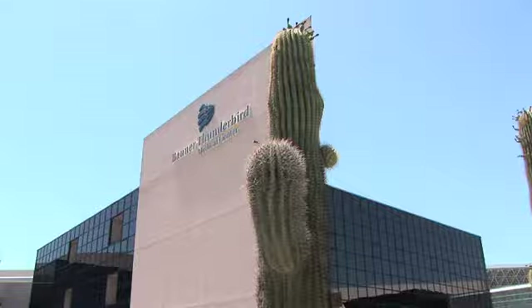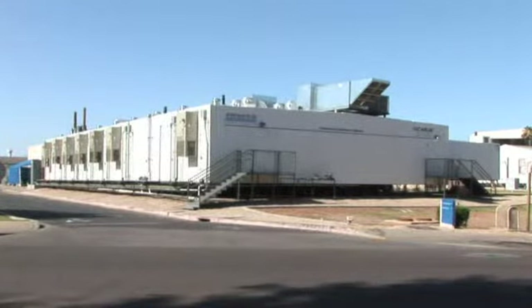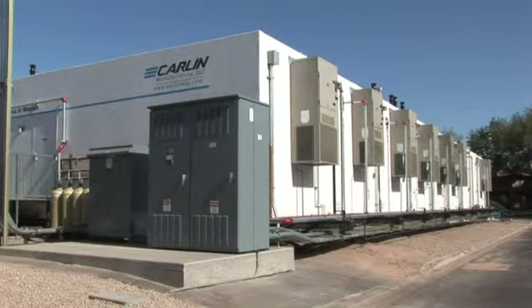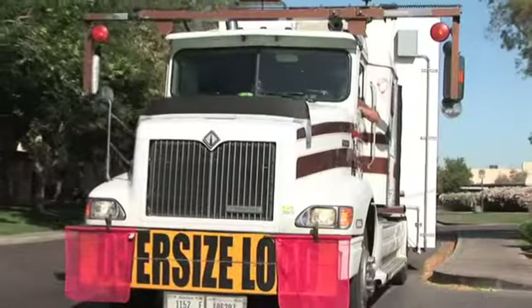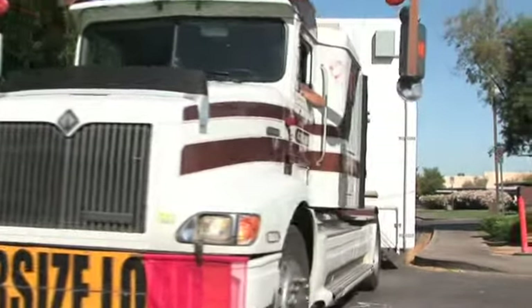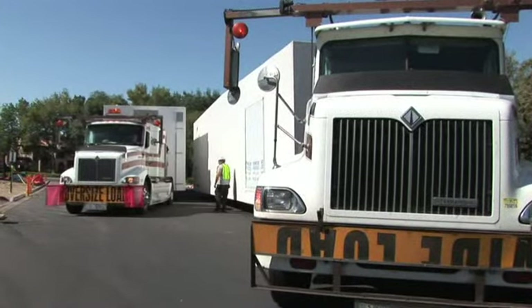In anticipation of a newly remodeled kitchen, Kitchens2Go supplied Banner Thunderbird with a 14-unit modular kitchen system that includes nine kitchen units and five cooler freezer units. Each unit is delivered by truck from the Kitchens2Go assembly plant in Fort Wayne, Indiana. Once the units are on site, the setup process can begin.